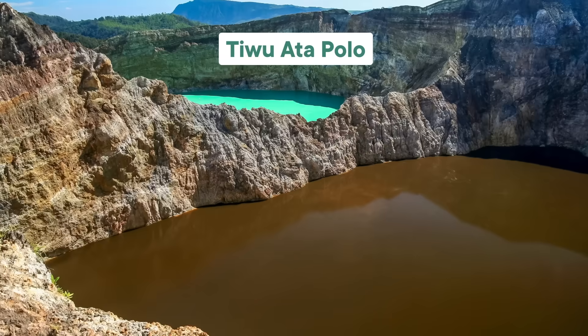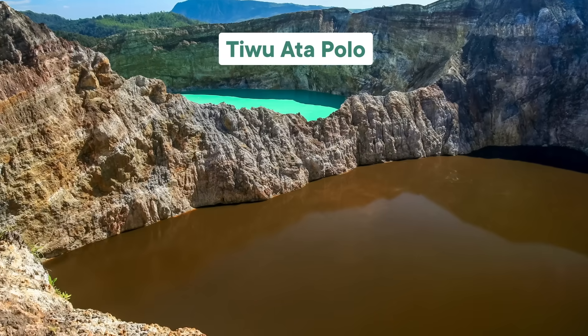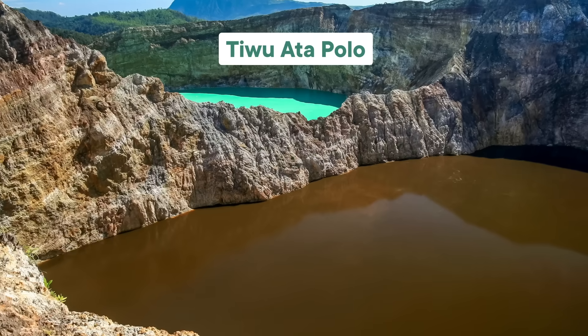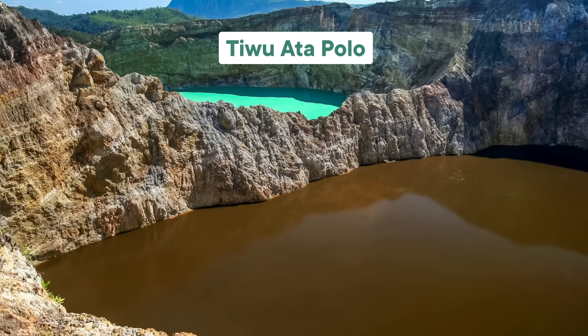Funny enough, iron might also be responsible for Tiwata Polo's red phases. There's some evidence that it tends to turn red in the rainy season — rainfall dilutes the lake, which can make it less acidic. That in turn could lead to more iron ions with a 3+ charge ending up in the water. It's like the lake is rusting.